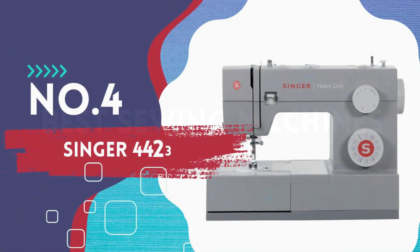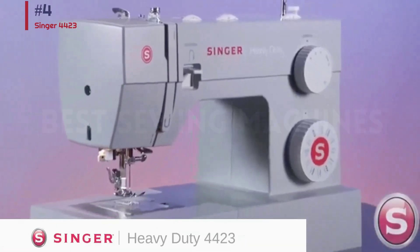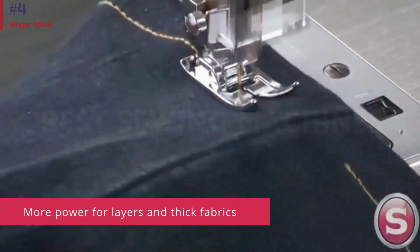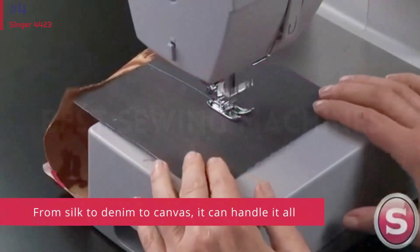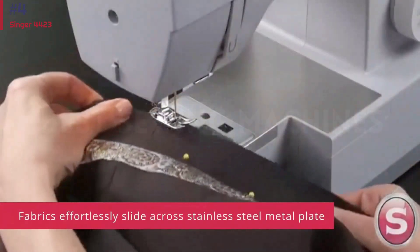Number 4: Singer 4423. The experts we polled unanimously agreed — this is the perfect machine for those who are newer to the world of sewing. It's a great sewing machine, Marcus comments matter-of-factly. It's very solid and easy to use. You can't really break it. In fact, she says, this is precisely the appliance she advises her students to purchase if they're on a budget.